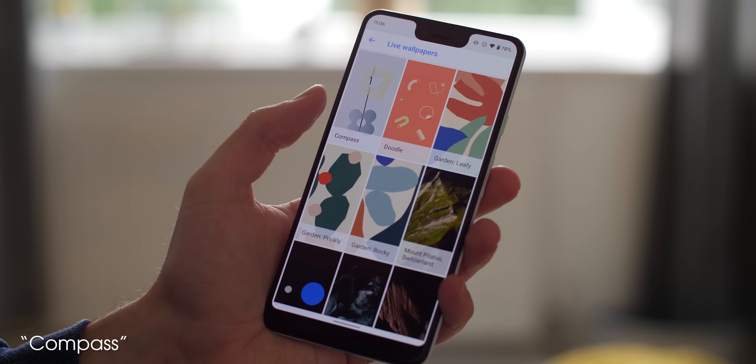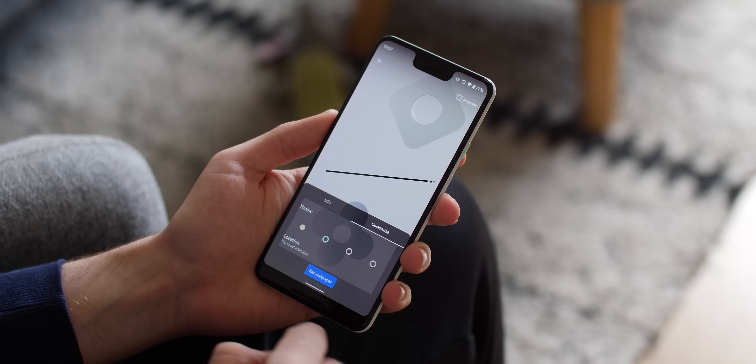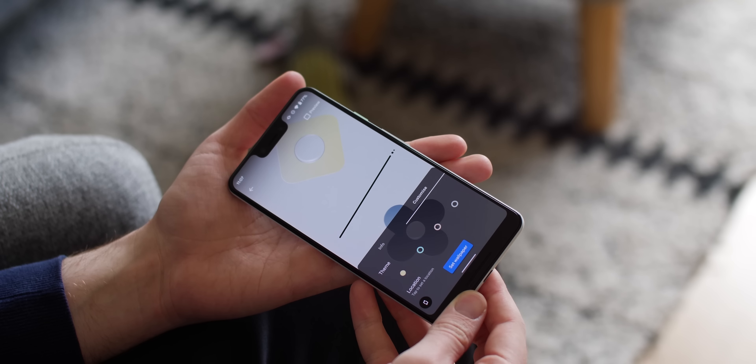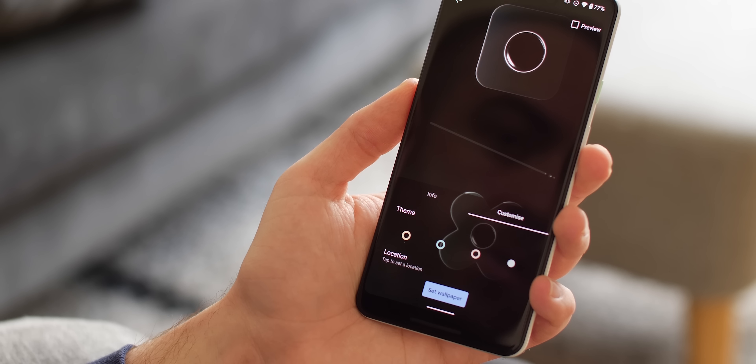So with that said, Compass is the first new wallpaper as part of this leaked APK file, which actually reacts like a compass with the needle moving depending on your device orientation. You can customize it into one of four colors, which makes for eight options when the dark mode is applied or deactivated.